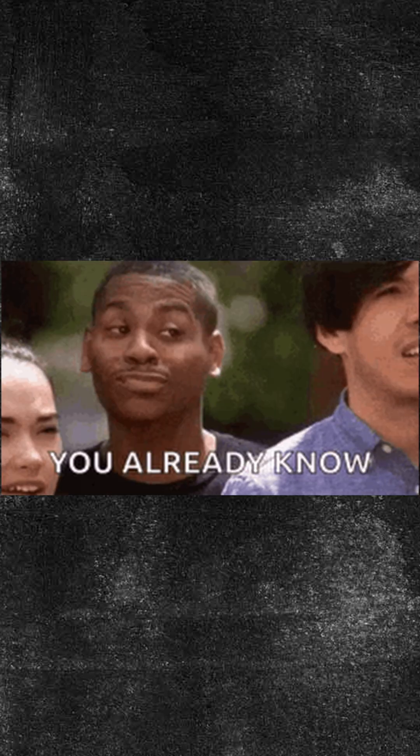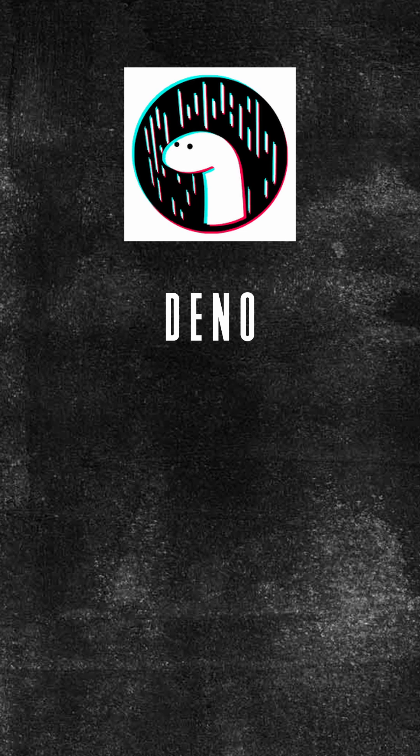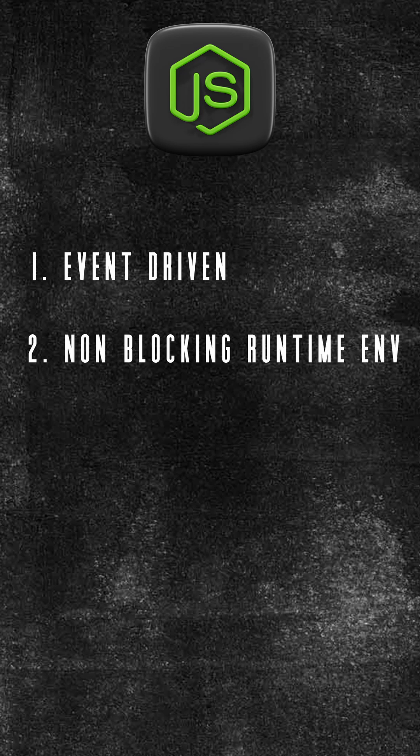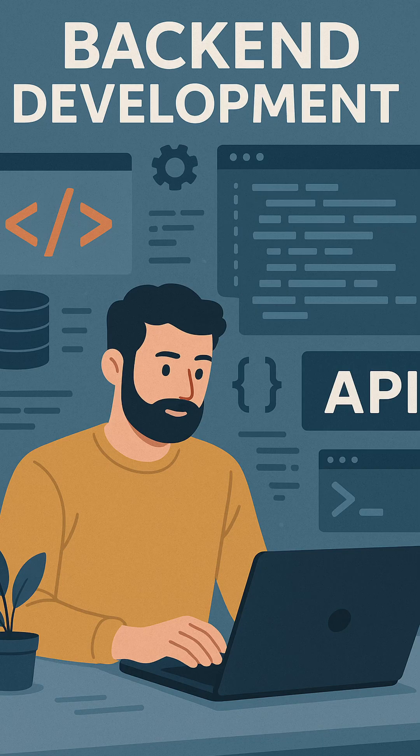Hello everyone, you have definitely heard of Node.js. It's been powering back-end JavaScript for over a decade, but now two new runtimes are getting popular: Deno and Bun. Node.js is a powerful event-driven, non-blocking runtime environment built on the V8 JavaScript engine, and its main purpose is back-end development.